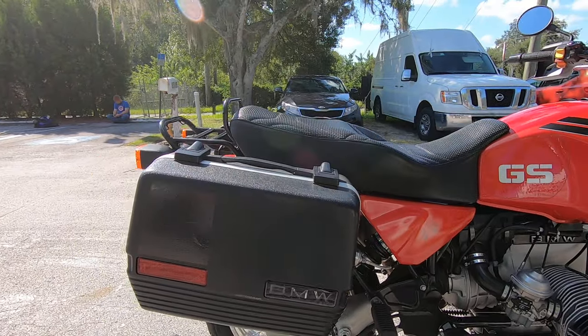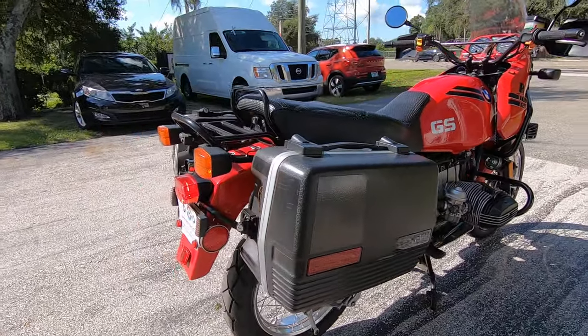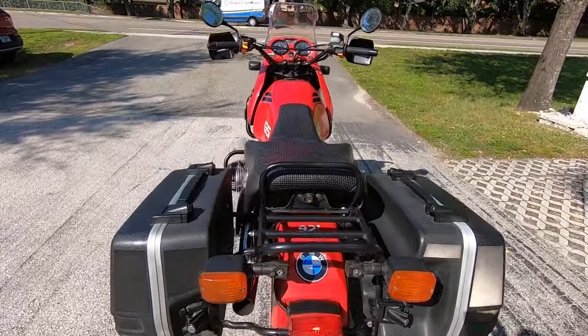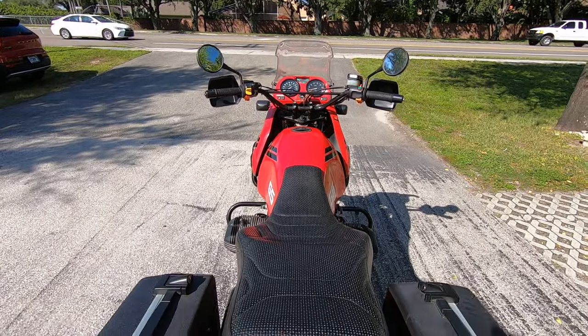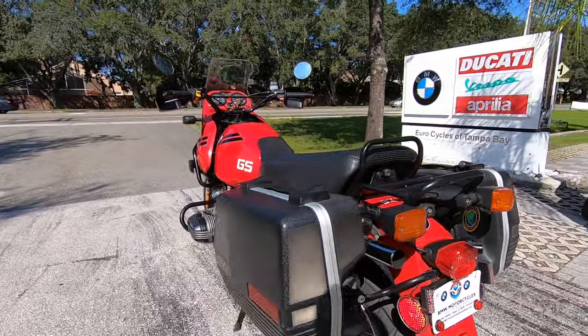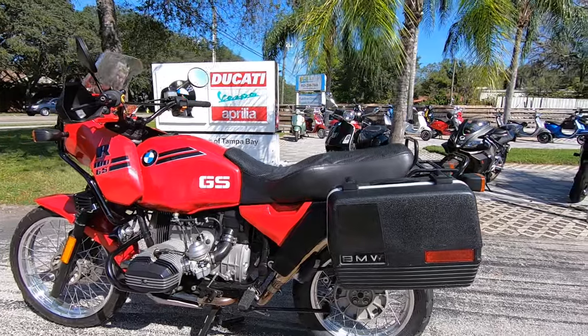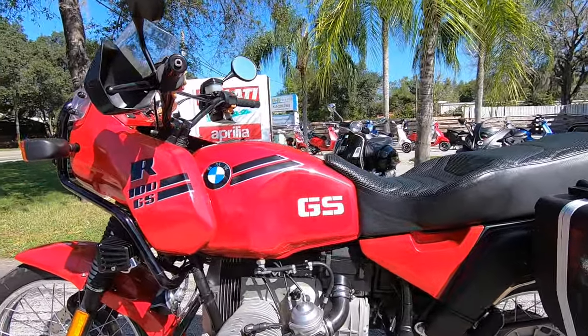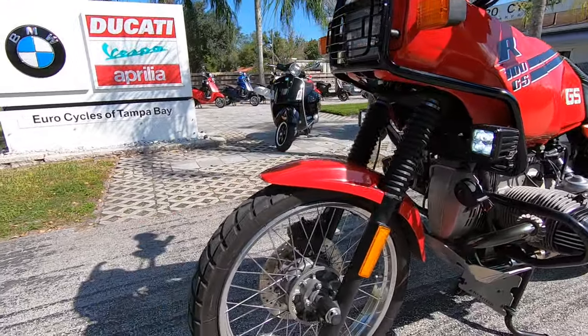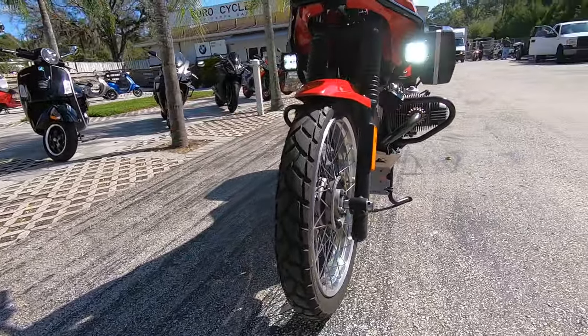Those are removable locking side cases. You have a front disc brake as well as a rear drum on this five-speed boxer twin, and it is shaft driven. There are also Michelin Tour Tech tires on here.